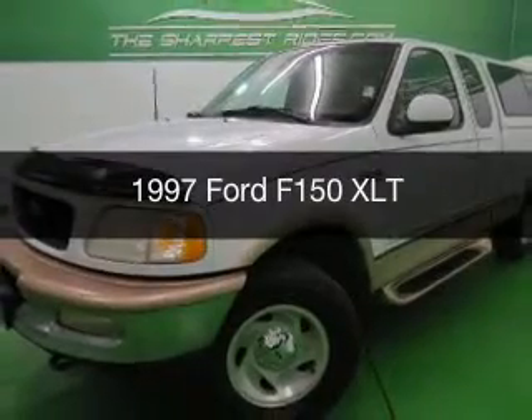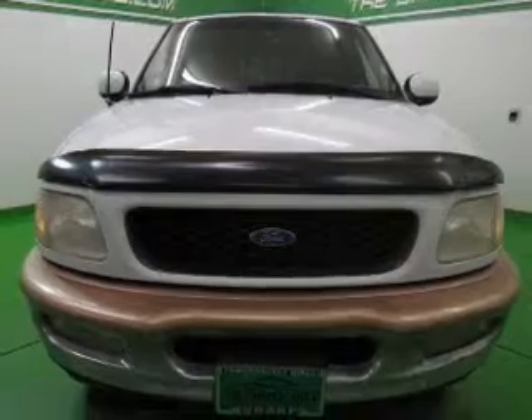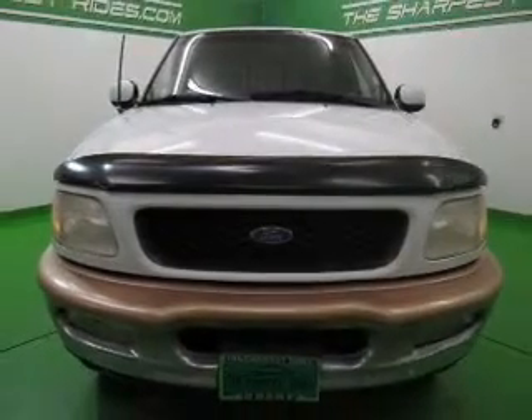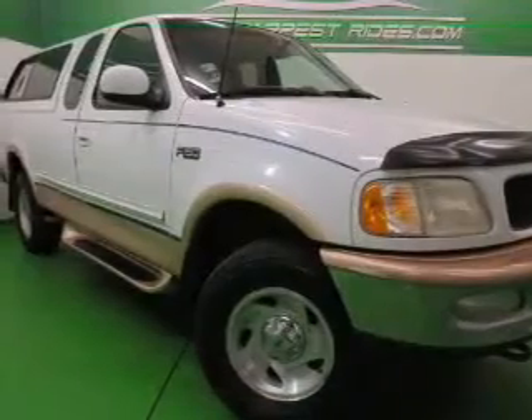This could be the vehicle you're looking for. Powered by 4-wheel drive, a 4.6 liter, 8-cylinder engine, and a 4-speed automatic transmission. The features include power steering and AM-FM stereo.